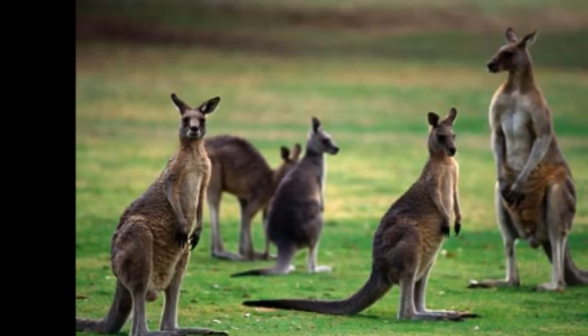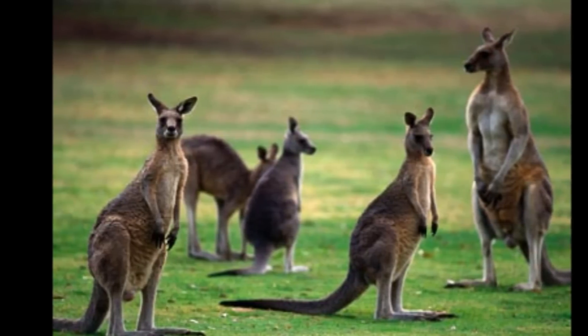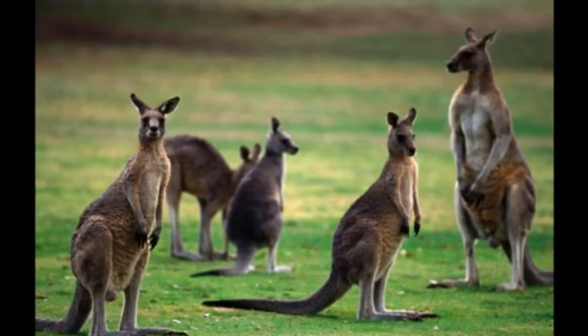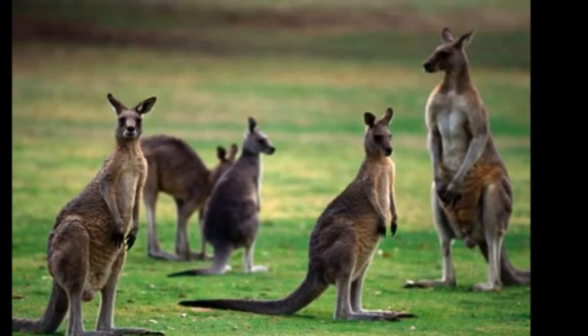Kangaroos are the only large mammals to use pogo stick-styled locomotion. A single kangaroo hop can propel them 25 feet or 7.6 meters forward and 6 feet or 1.8 meters high.